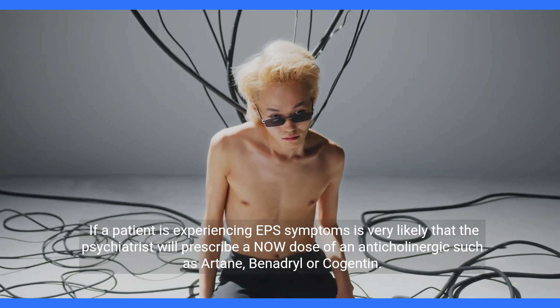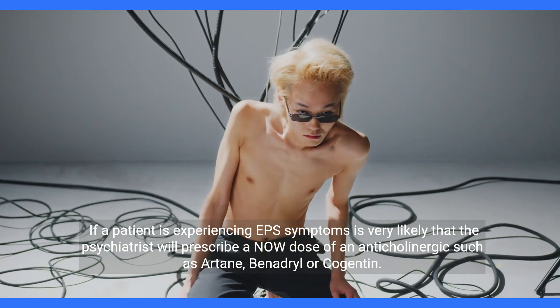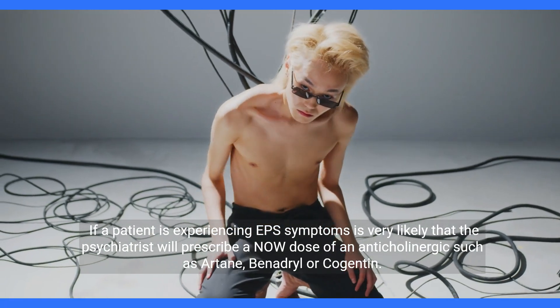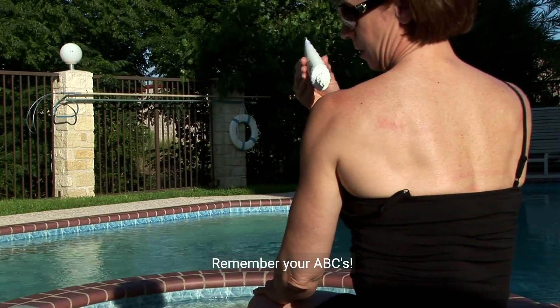If a patient is experiencing EPS symptoms, it is very likely that the psychiatrist will prescribe a low dose of an anticholinergic, such as Artane, Benadryl, or Cogentin. Remember your ABCs.